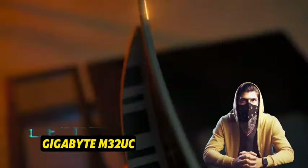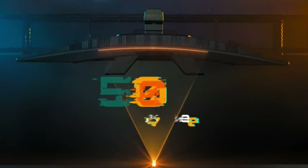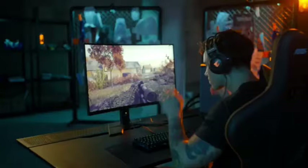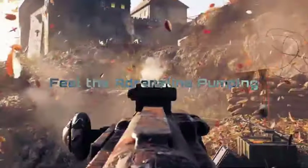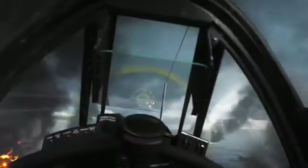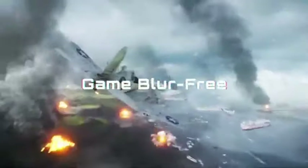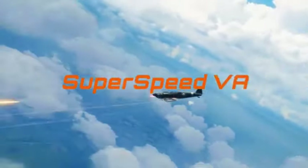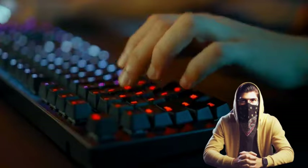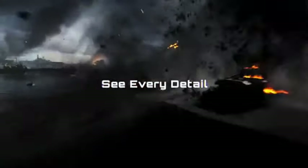Number 5: the Gigabyte M32. Introducing the Gigabyte M32, a 1440p gaming display powerhouse. Designed to fulfill the needs of demanding gamers, this monitor provides an unrivaled gaming experience with gorgeous images, high refresh rates, and cutting-edge capabilities. With its 1440p resolution, you can immerse yourself in a world of clarity — every detail shines with sharpness and precision, whether you're exploring enormous landscapes or engaging in intense firefights.